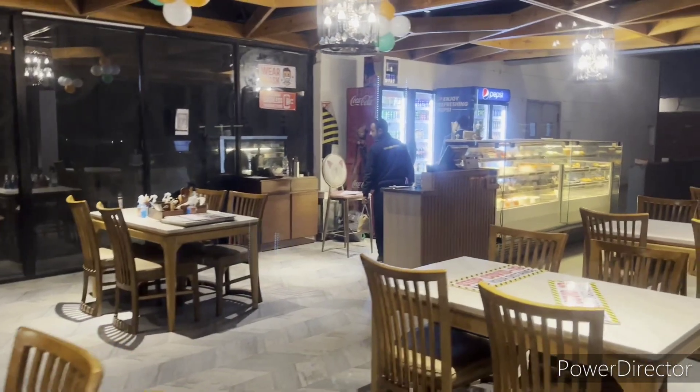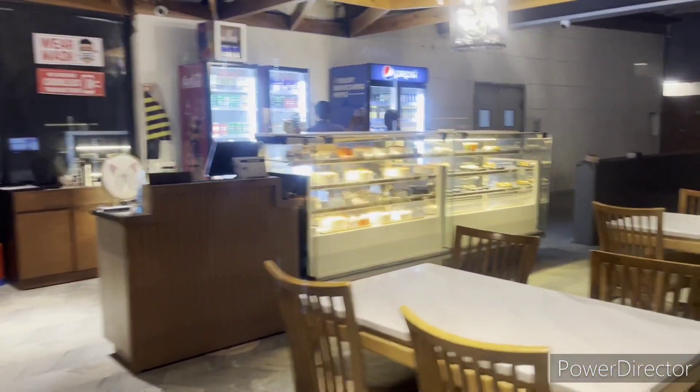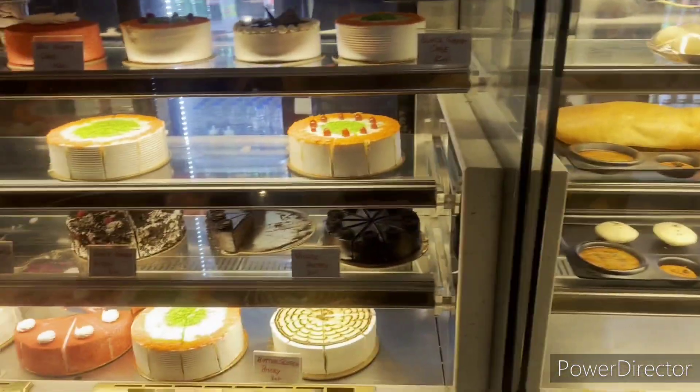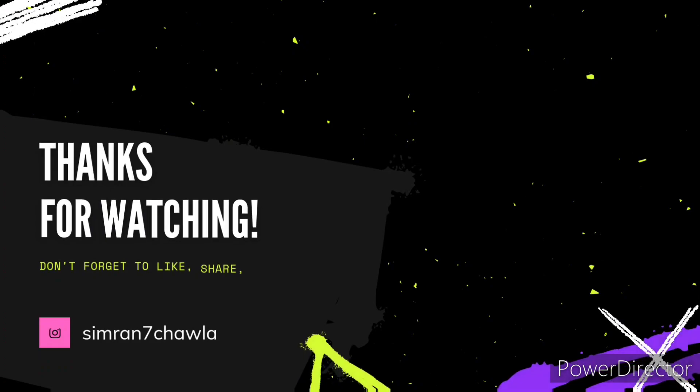If you want a cake, you can get a cake here too. I hope you liked this video. If you liked it, please like this video. Bye!